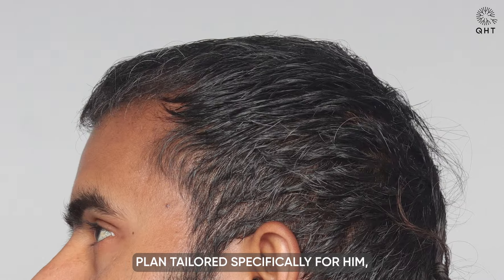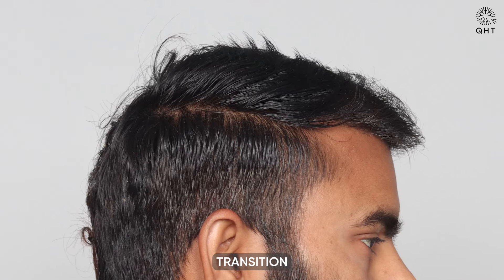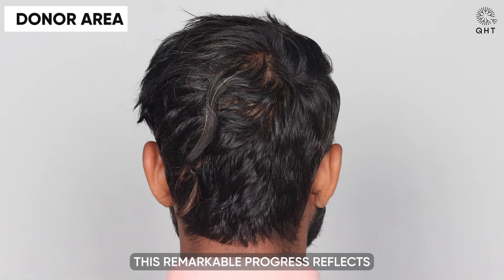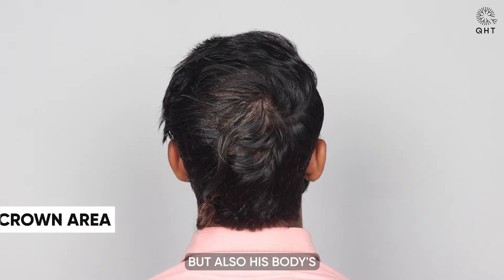At the four-month mark following his hair transplant surgery, our patient is witnessing significant improvements in hair growth. The once sparse areas are now showcasing dense, strong strands, marking a successful transition towards achieving his goals for a fuller head of hair. This remarkable progress reflects not only the effectiveness of the procedure but also his body's positive response to the treatment. The visible increase in density and strength of his hair at this stage is a clear indicator of the procedure's success, offering a promising glimpse into the final outcome.